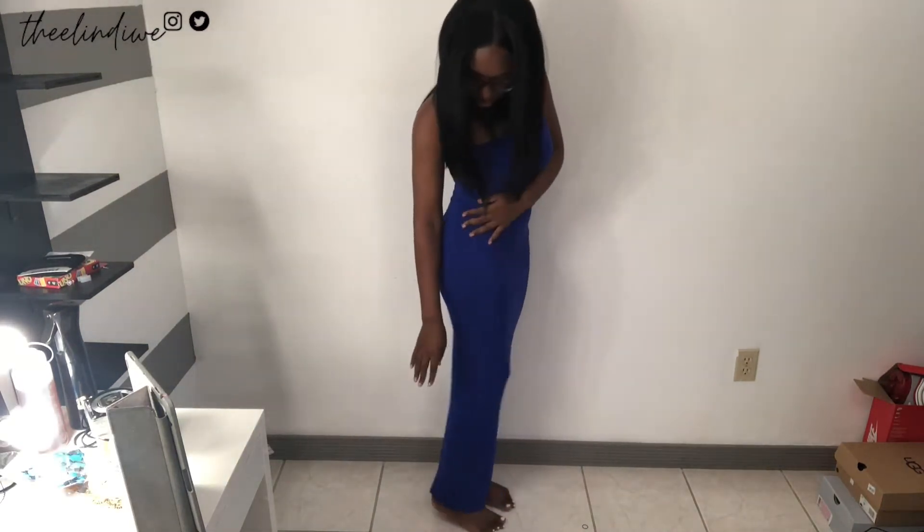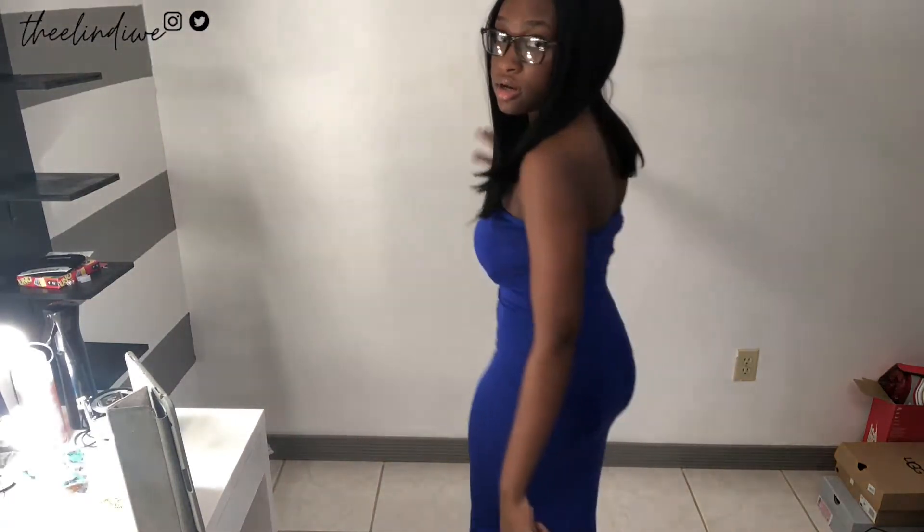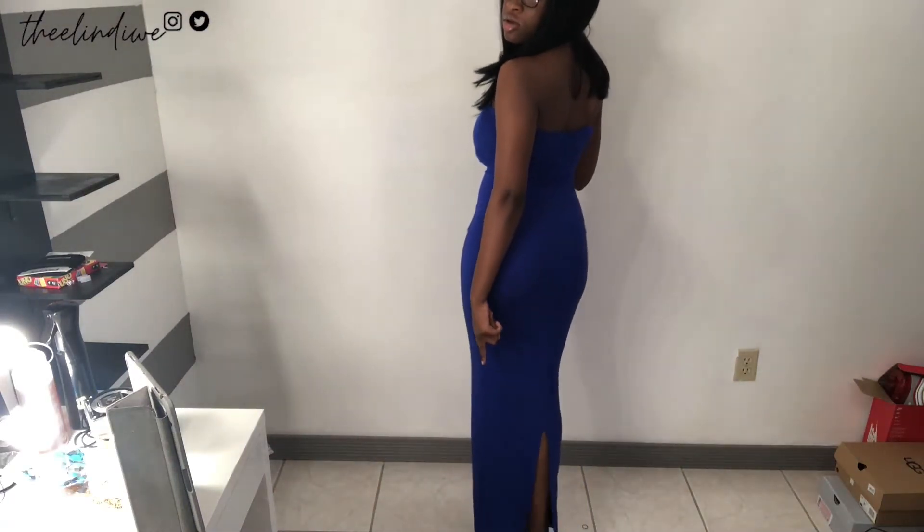The next dress is a really really long one — it goes all the way down. It doesn't drag on the floor for me, but if you're shorter than me it's definitely gonna drag. I'm 5'1 by the way. It's a long strapless blue dress — it has a cut in the middle at the bottom if you guys can see, but other than that it's just a basic blue strapless dress and I like it.